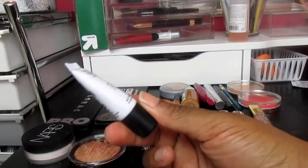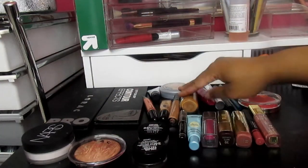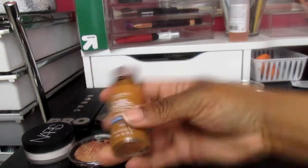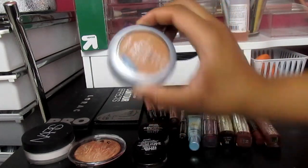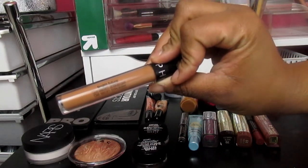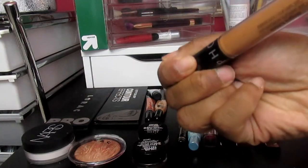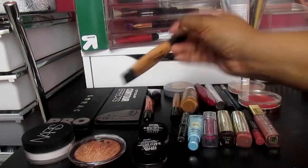For foundation primer, I'm going to be using the Makeup Forever Step One hydrating primer — this is a sample I picked up from Sephora. I'm going to be using the L'Oreal True Match foundation in C7, and the powder in C6.